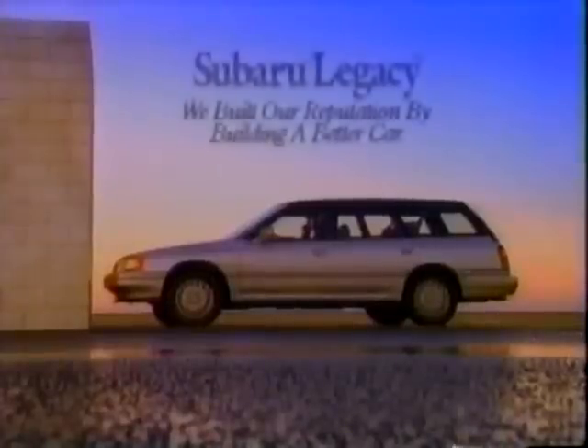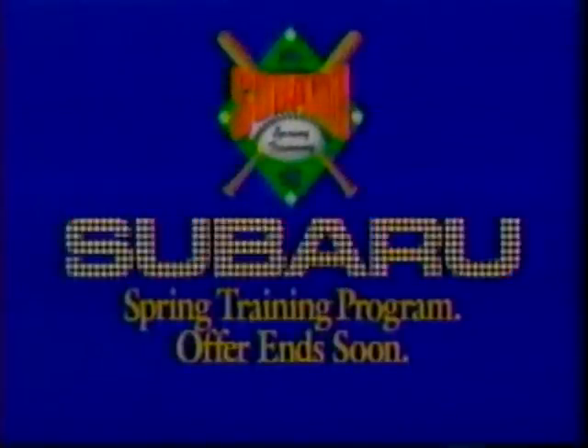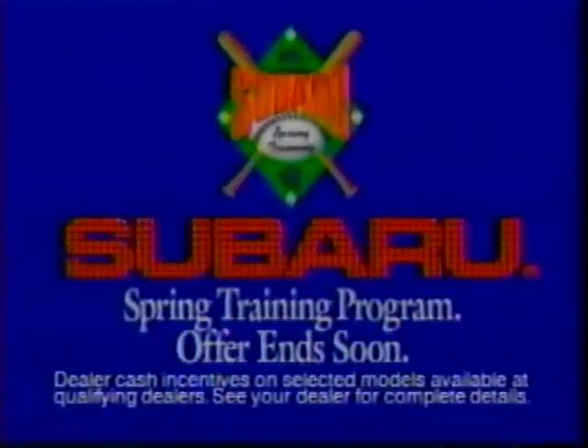The Volvo 240 has a reputation for surviving accidents, and we at Subaru have always been impressed by that. So we gave the Subaru Legacy Wagon unibody construction like the Volvo 240. But we also gave it full-time four-wheel drive and anti-lock brakes, because the best way to survive an accident is not to get into one. Factory-to-dealer cash incentives on selected models make it a great time to come into your Subaru dealer.